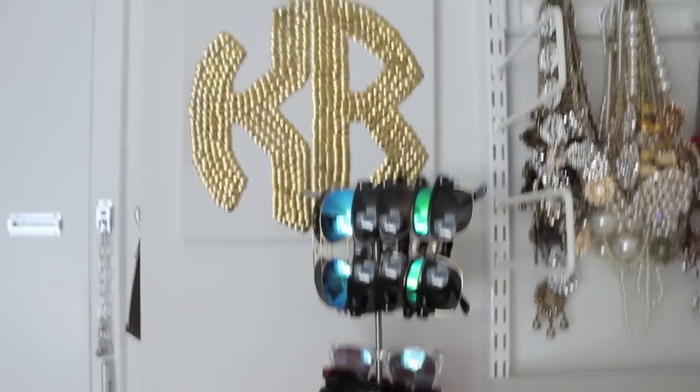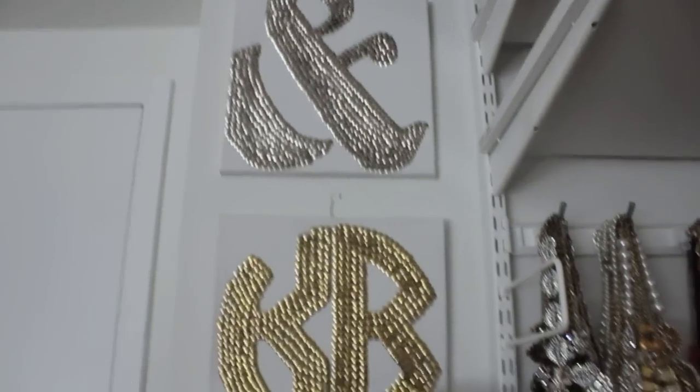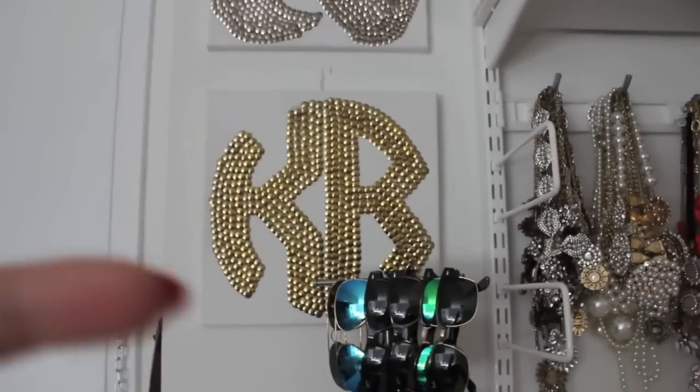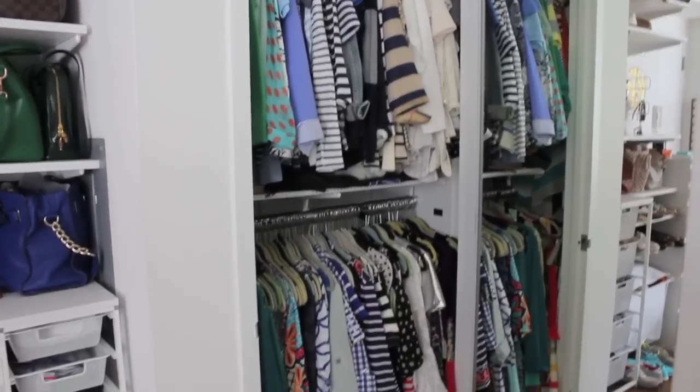Up here is my DIY thumbtack art. I'll link the blog post down below so you can recreate them yourself — they're really easy to do and all you need is a bunch of thumbtacks.